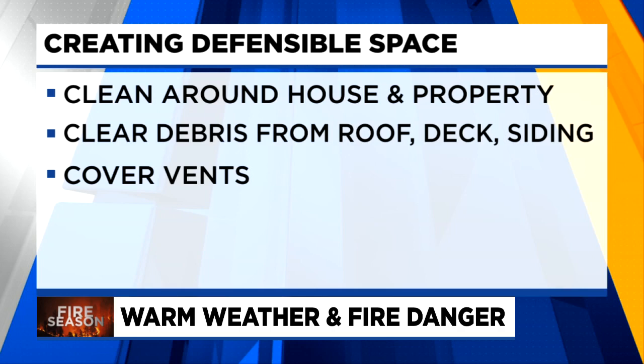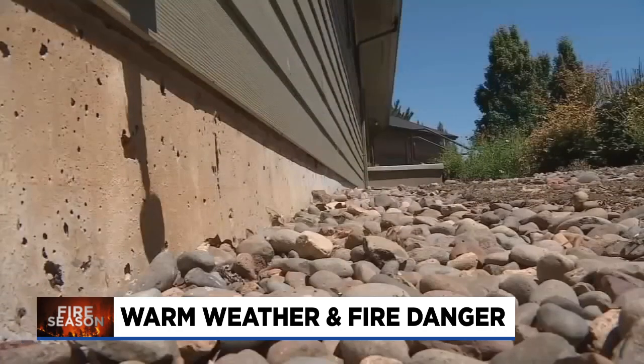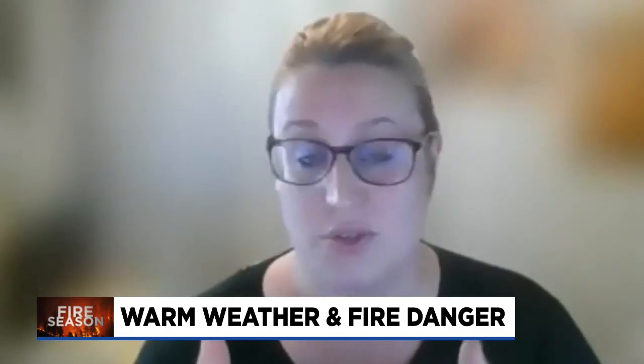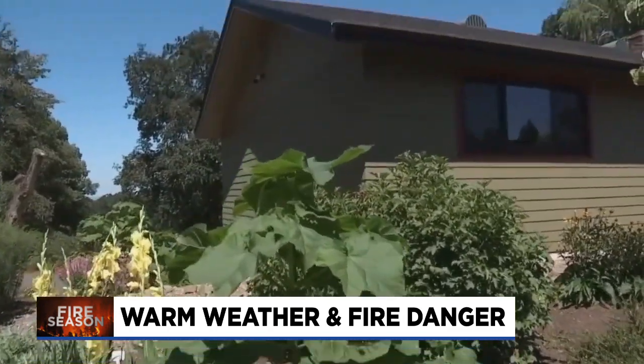Also cover your vents with mesh screens or rubber stoppers to make sure embers can't get inside. After that's inspected and clear, you'll want to next focus on what's immediately next to your home. The first five feet around your house — make sure that it is non-combustible.